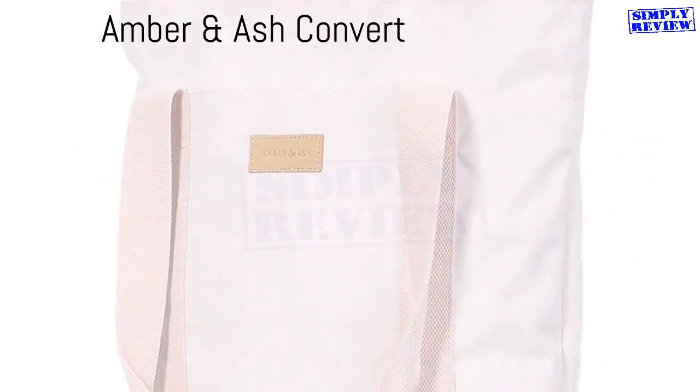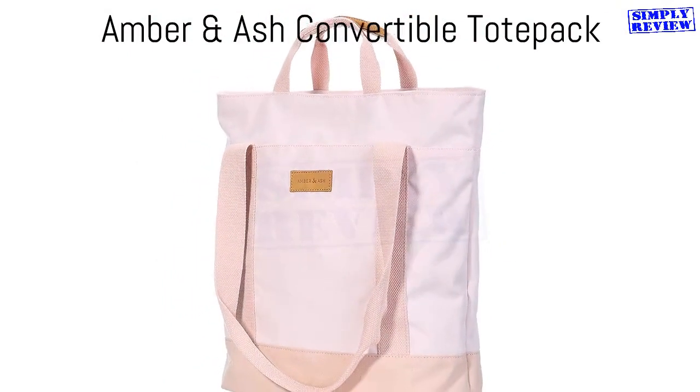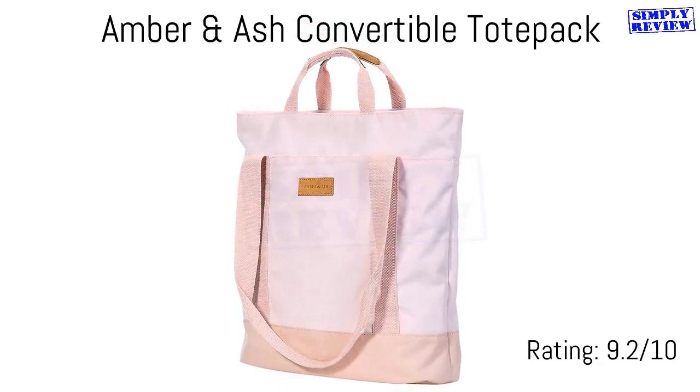For another choice when shopping for a convertible travel tote bag, the Tote Pack from Amber and Ash has function and style all in one. It is also super lightweight and made from a water-resistant and durable material.